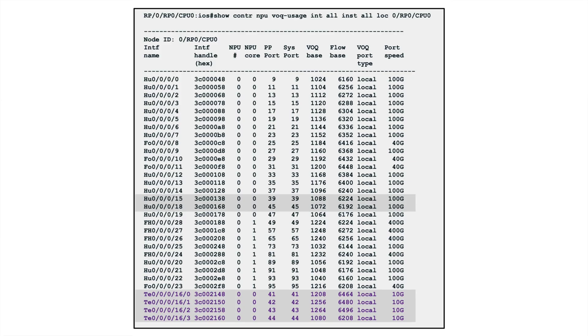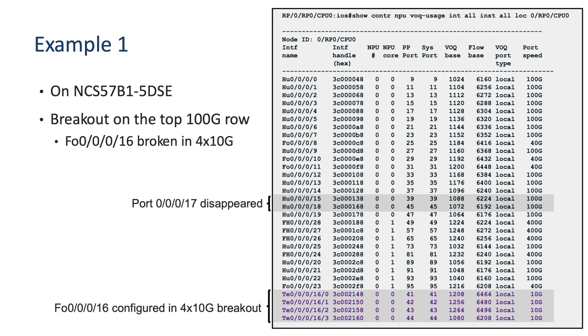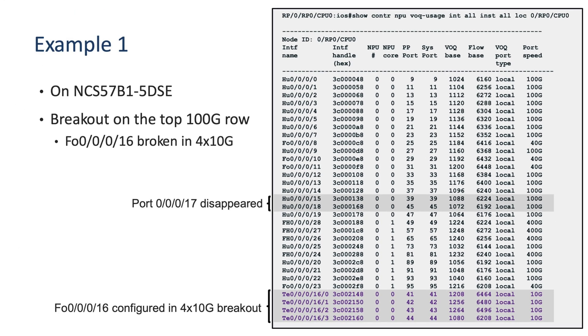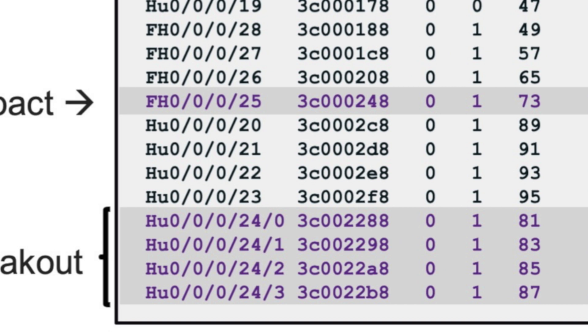When you configure a breakout on port N, it disables port N+1 — the port below can no longer be used. For example, on a 5DSC with a QSFP+ in port 16 configured in 4×10 gig breakout mode: the configuration is done via a hardware module statement rather than at the controller level as on previous NCS 5500 systems. Port 16 now shows 10 gig interfaces and port 17 is no longer available. In a second example on a 6D24, port 24 broken out into 4×100 gig shows four 100G ports (sub-ports 0–3); since it's a 400 gig port on the right side of the chassis, it doesn't disable any neighbors and port 25 is still available.